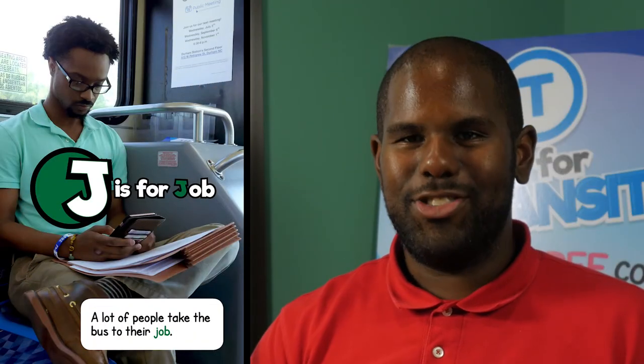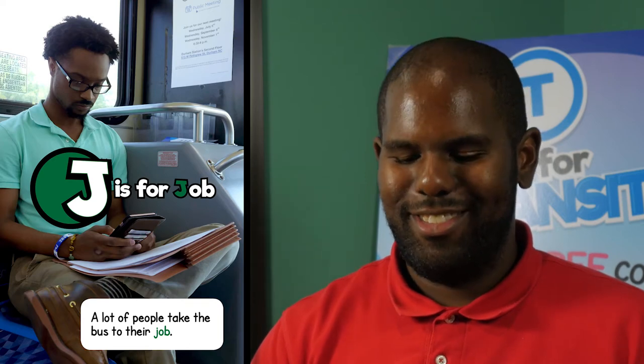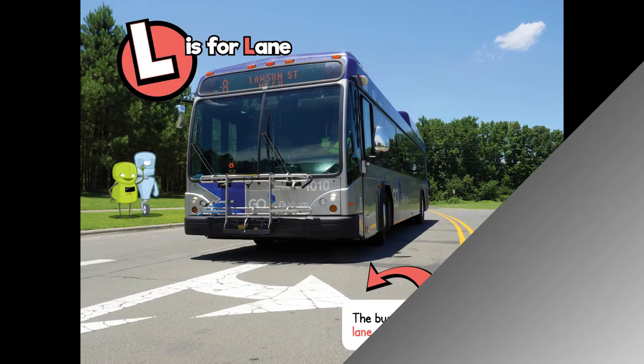J is for job. A lot of people take the bus to their job. K is for kids. Kids can ride the bus too. L is for lane. The bus must stay in its lane at all times.